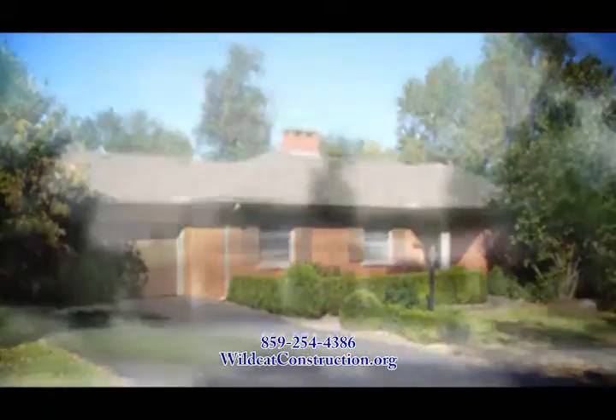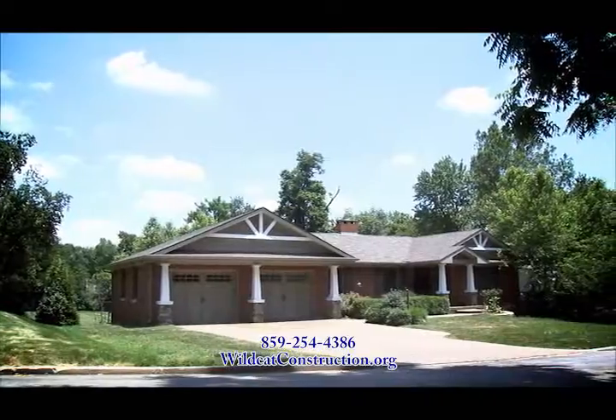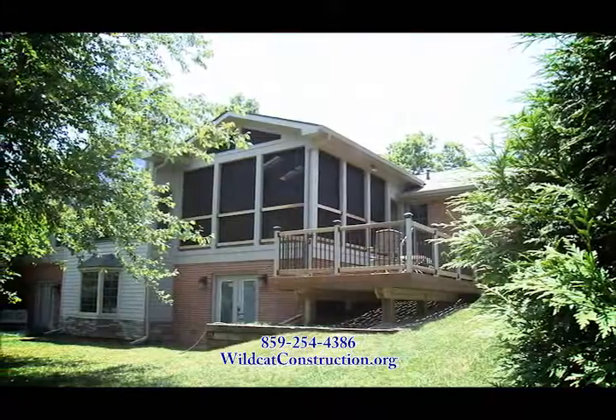Now is the perfect time to remodel your home. Wildcat Construction gave this home a beautiful facelift with matching roofs and brick, and a sealed concrete driveway. The owners wanted to expand and update their home to meet their needs.